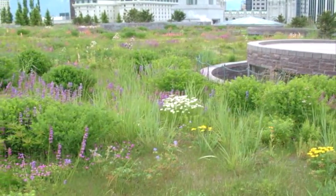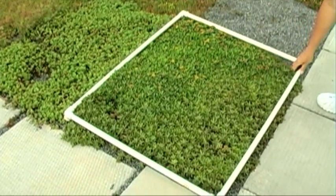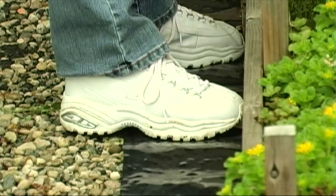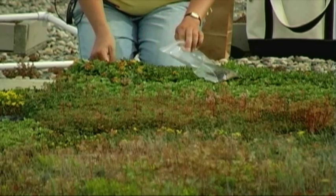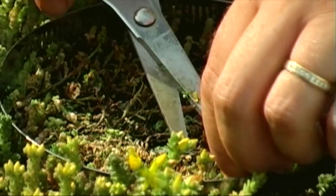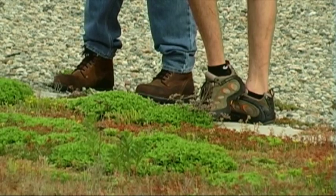Some American cities are getting on board with the idea. Chicago is by far the leader in green roofs in the United States — they're developing standards and guidelines to promote green roofs. That could help a lot if cities and communities step up and come up with incentives for going green. When we first started talking about green roofs, no one had a clue what it was, and I think that's changed quite a bit. This study here was installed in 2005.